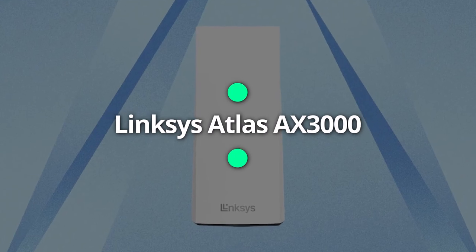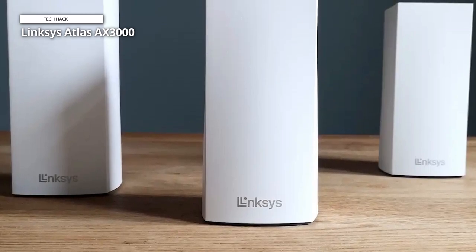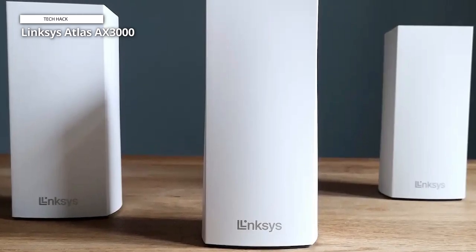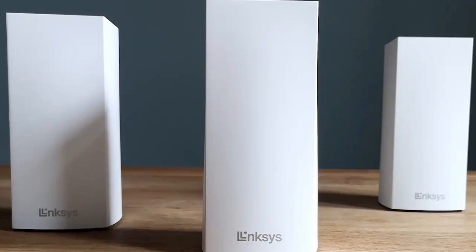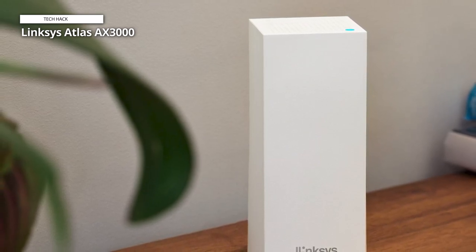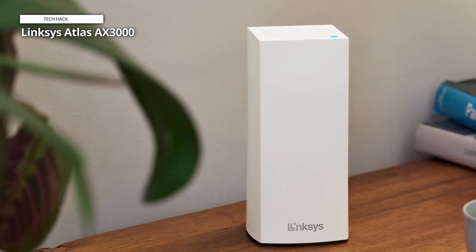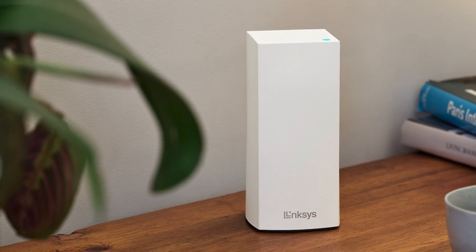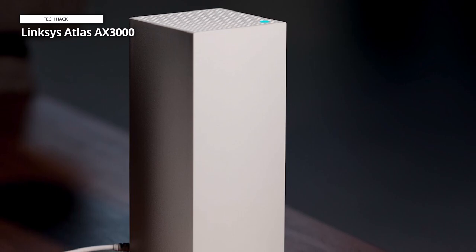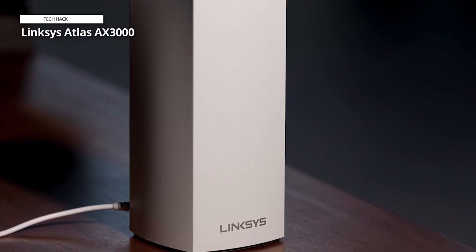Linksys Atlas AX3000. With the Linksys Atlas 6 Mesh Wi-Fi router, your entire house can enjoy constant connectivity and amazing performance thanks to blazingly fast gigabit Wi-Fi rates. These mesh wireless routers offer up to 4x greater Wi-Fi capacity and support up to 4,500 square feet and 50-plus devices. The Atlas 6 is a great gaming router thanks to its sophisticated Qualcomm chipset, which offers wire-like low latency and steady streaming across mesh Wi-Fi 6. The free Linksys app makes it easy to set up and manage your Wi-Fi mesh network in a matter of minutes.